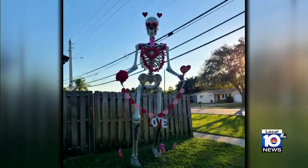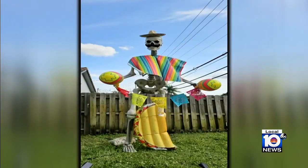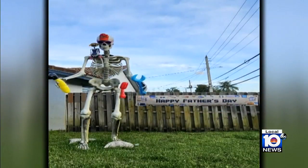'We had Santa's skeleton, then we had Valentine's Day skeleton, then St. Patty's Day skeleton, Easter, May 4th, Cinco de Mayo, Mother's Day, Father's Day, Pride.'